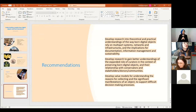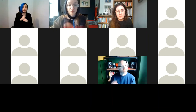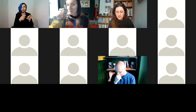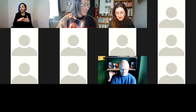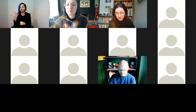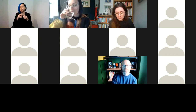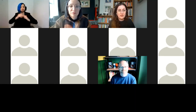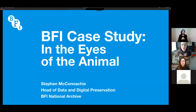Stephen McConachie leads the data and digital preservation teams at the BFI National Archive. He led implementing a new collections management system in 2011 and additional preservation infrastructure in 2015. His work at the BFI National Archive is focused on the audiovisual domain where his collecting of born digital content is now in its second decade. Stephen, please share your slides.